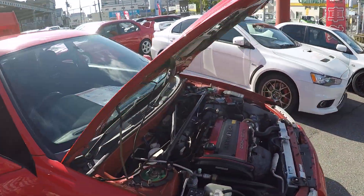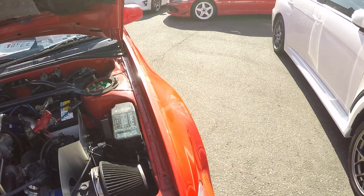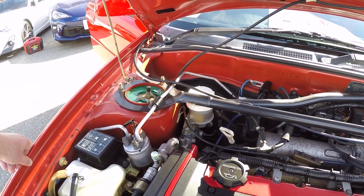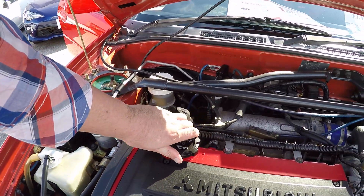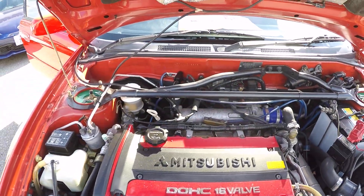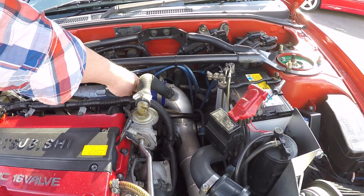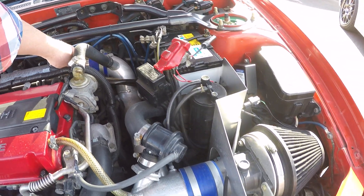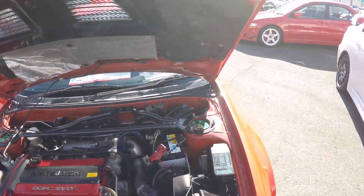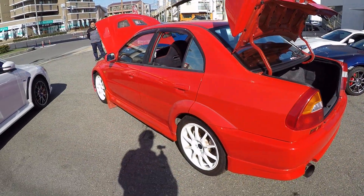Let's go back to the engine bay a little bit. There's no leak or anything. The car was parked here so I could easily check for leaks and there's absolutely no problem whatsoever. It does go back to idle — idling perfectly. Overall a pretty damn nice car, definitely a nice car.